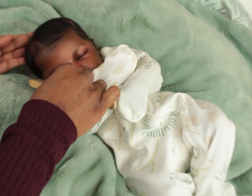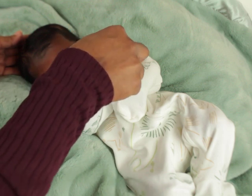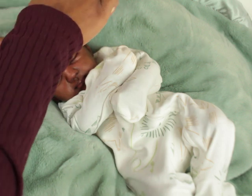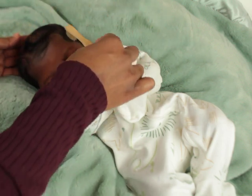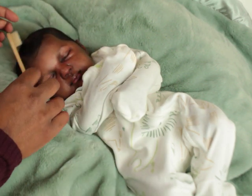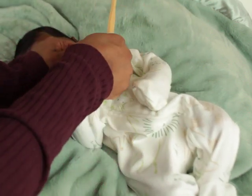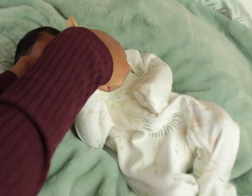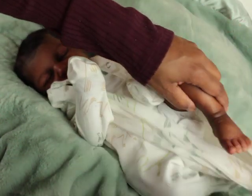I reached out to her and asked what she was going to be selling him for, and it kind of went from there. So anyway, I just wanted to show him — he is a reborn, he is vinyl, full arms, full limbs.